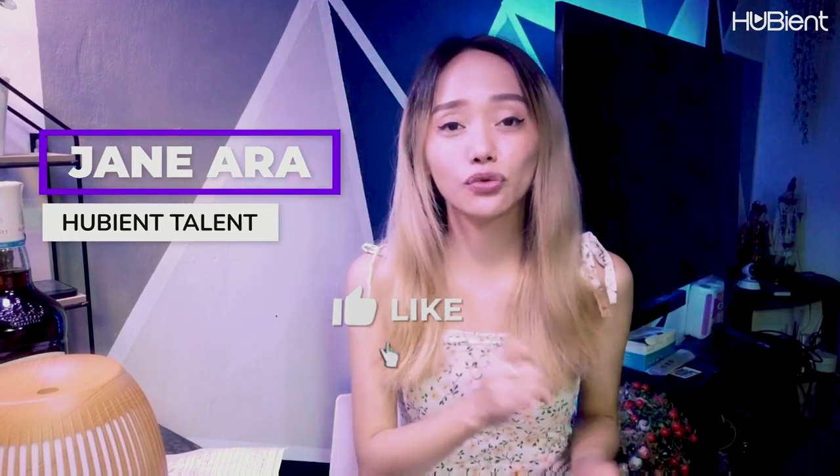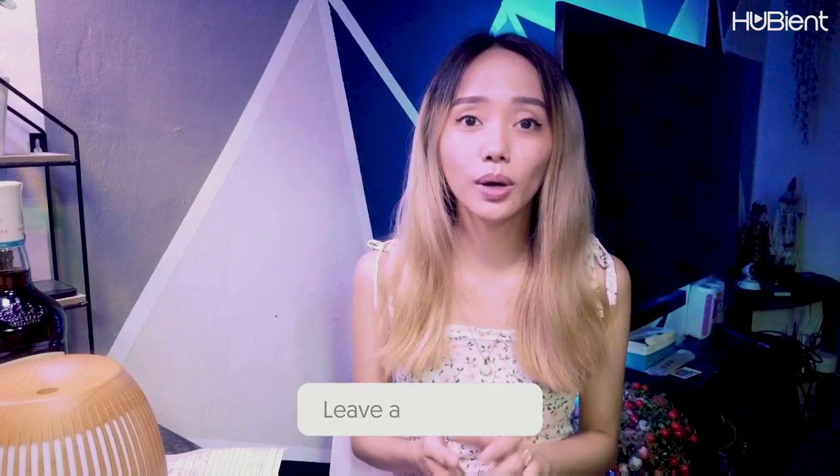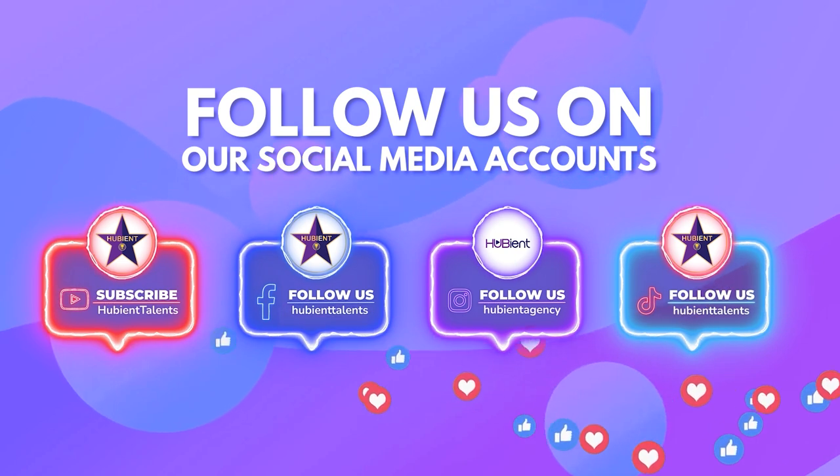But I was expecting more — like a phone maybe. Next time when I purchase, I really do hope they give us a phone. But anyways, thank you so much guys for watching. Once again, this is Jane Ara — don't forget to follow, like, and share this video. If you have other videos that you want us to do, please comment down below. Thank you so much for watching this video — see you on our next vlog! Bye!